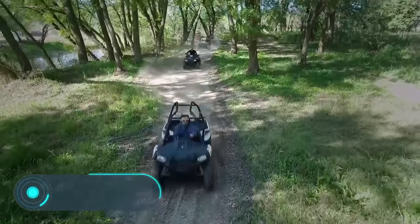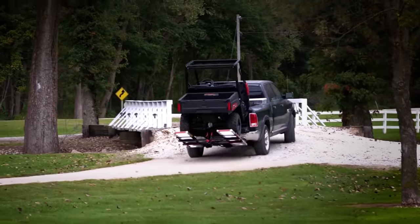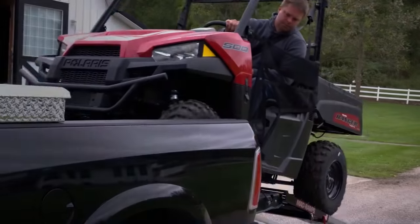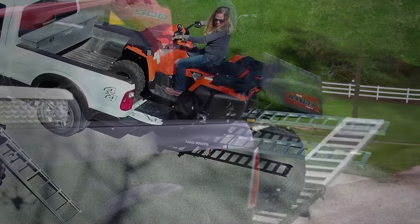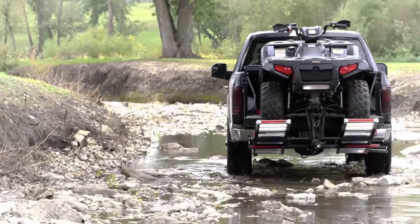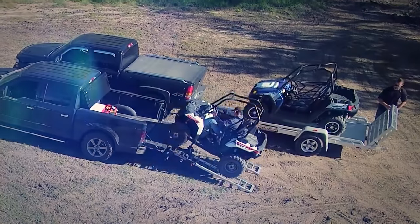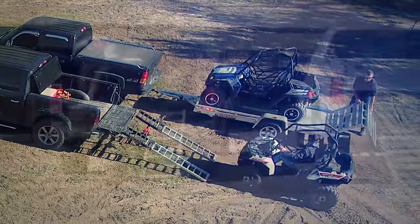Mad Ramps. These special stair rails are designed for loading and unloading quadricycles from Jeeps. They're fixed to the rear of the car and secured with reliable metal bolts. The main advantage of mad ramps is that they can easily move up and down to ensure smooth movement of the quadricycle on the joints of the dovetail and the car body.